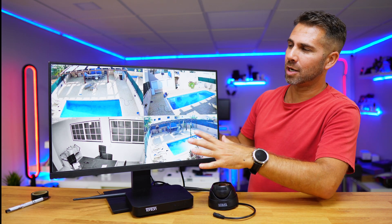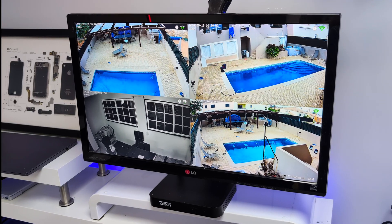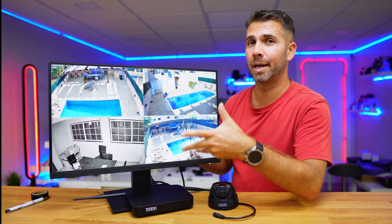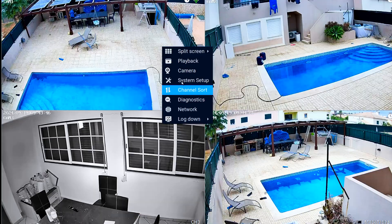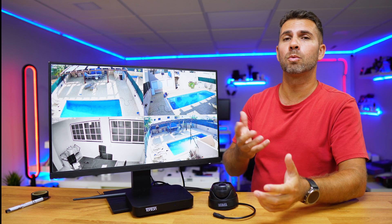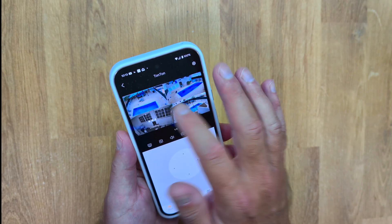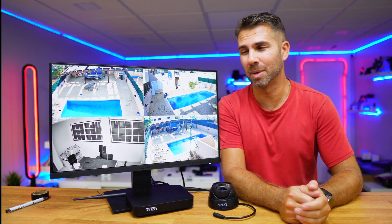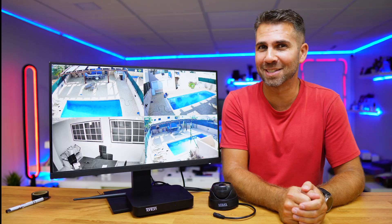Welcome back to another video. Today we've got a video surveillance system with four cameras that supports up to 10 cameras, a small NVR with one terabyte hard drive which we can upgrade, really nice Wi-Fi coverage, and easy to use on the NVR. If we want to use it with our phone anywhere in the world, we just need to install the app and have internet access.